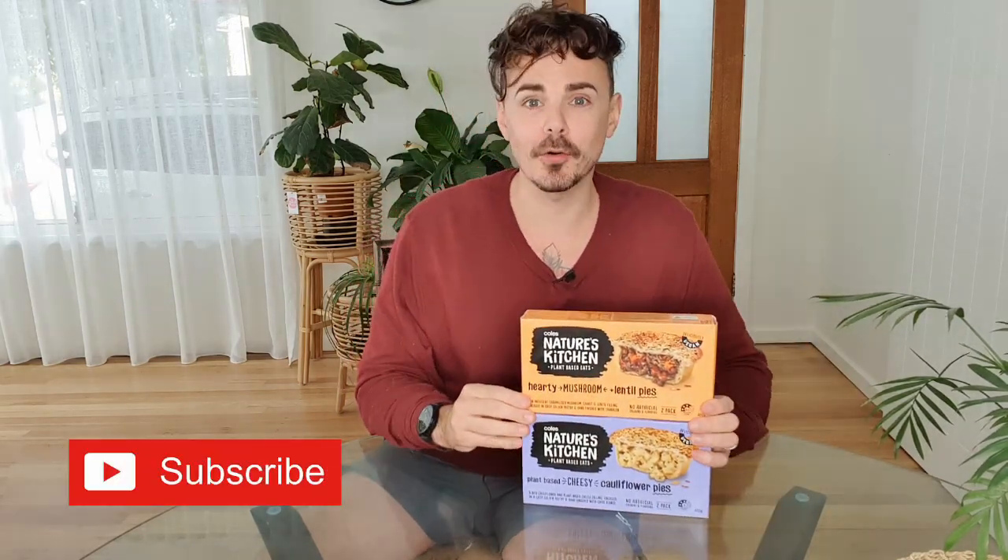They're in the freezer section at Coles for five dollars each. We have the hearty mushroom lentil pie — it looks delicious from the picture — and also a plant-based cheesy cauliflower pie. I am loving cauliflower lately so this really does sound interesting. Five dollars each, now available at Coles in the freezer section with all the other vegan stuff. Let's get into this taste test review. I'm going to chuck these in the air fryer right now.